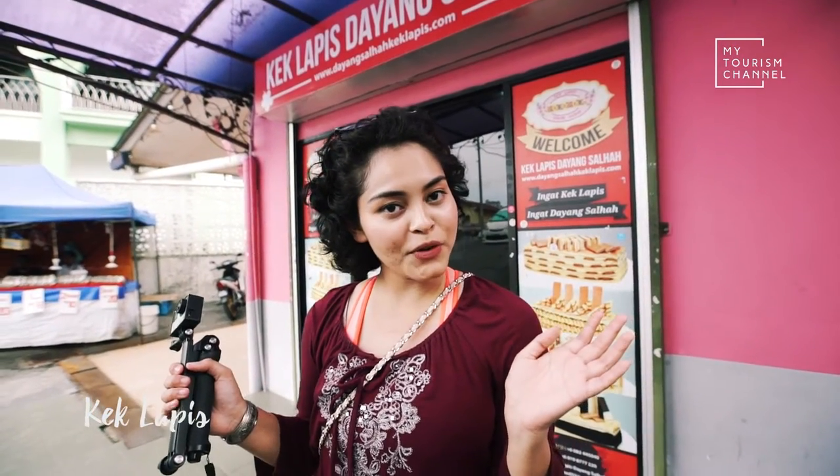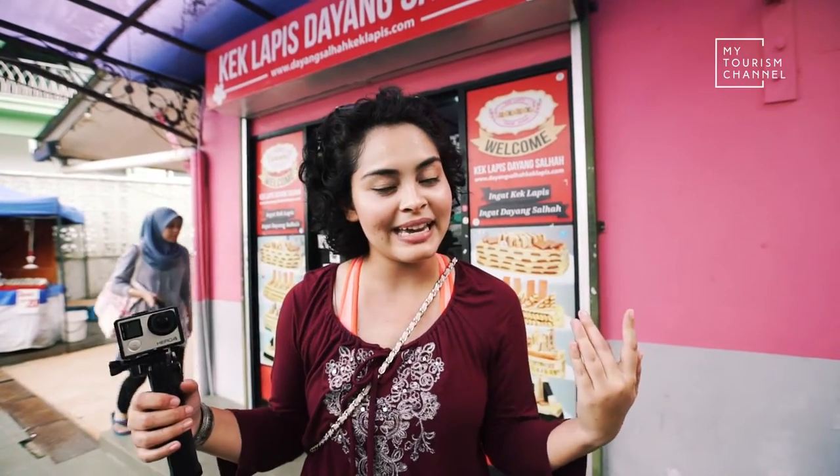After a five-minute boat ride, I'm here at Dayang Salha, the most famous distributor of cake lapis — Sarawakian layered cake. A little bit about Sarawakian layered cake: it actually came from Indonesia when the Batawi people came over and taught the people of Sarawak how to make spice cake. Over time, the Sarawakian people added color and more herbs than spices, and it became the Sarawakian cake lapis. Let's go inside — I'm really hungry and I want to see some cake lapis!